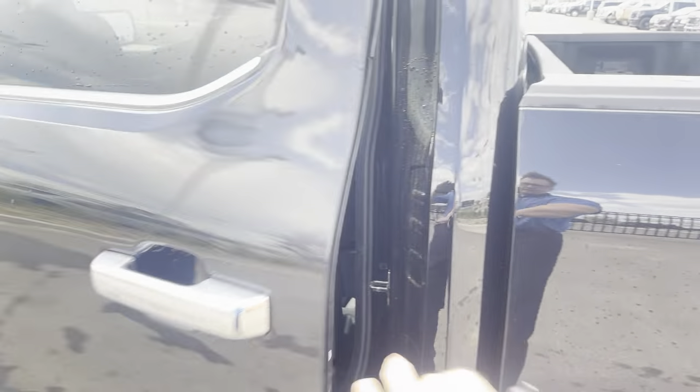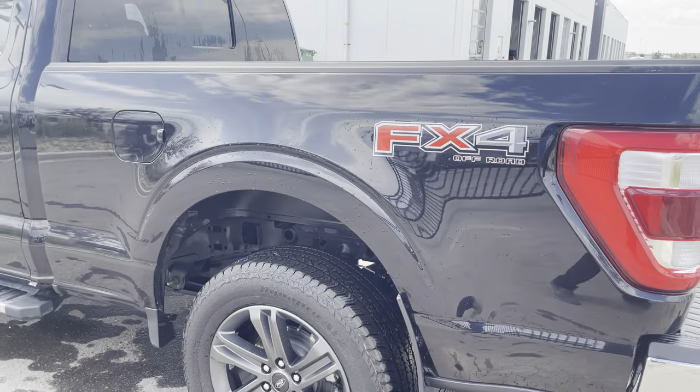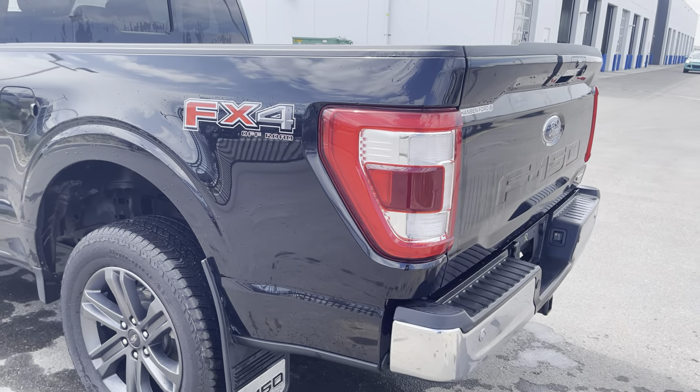Just look at the space in that back seat — it's huge. This is the 157-inch wheelbase, giving you a six-and-a-half-foot box with all kinds of room to haul snowmobiles or quads or do whatever you like with it.